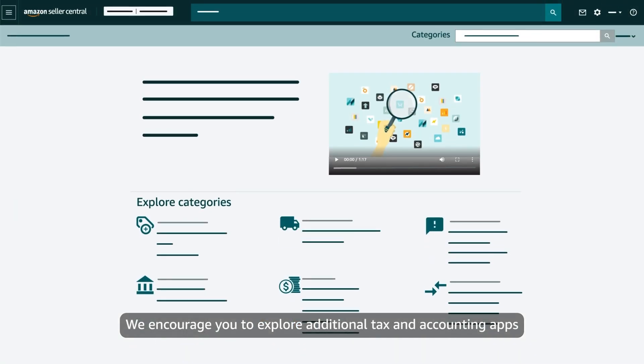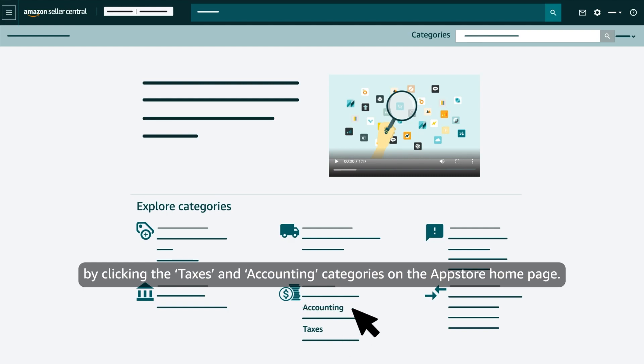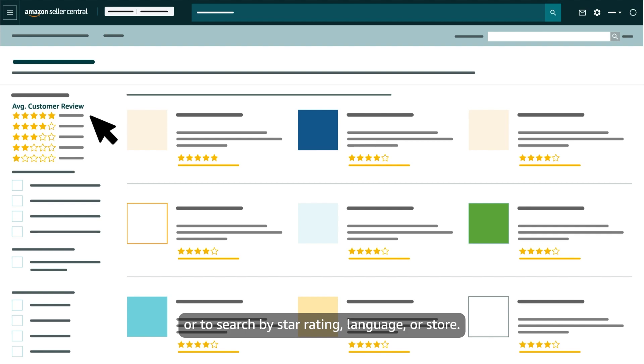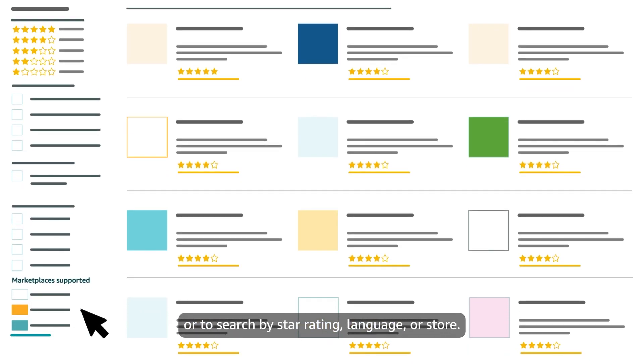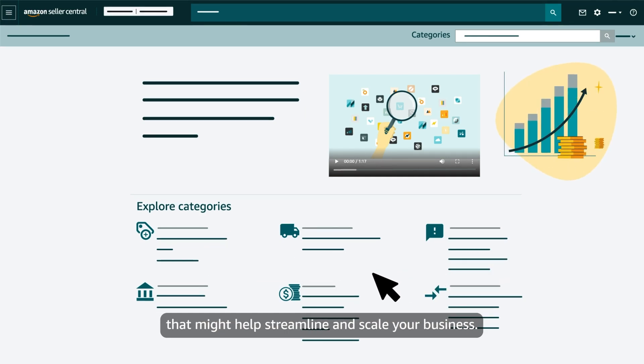We encourage you to explore additional tax and accounting apps by clicking the Taxes and Accounting categories on the App Store homepage. On the next page, use filters to find apps designed for specific programs or to search by star rating, language, or store. We also encourage you to explore apps in other categories that might help streamline and scale your business.